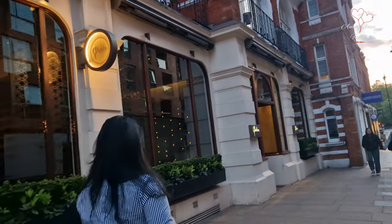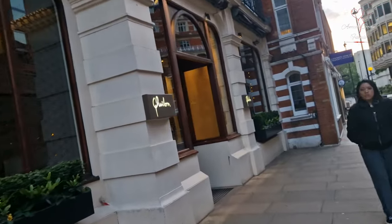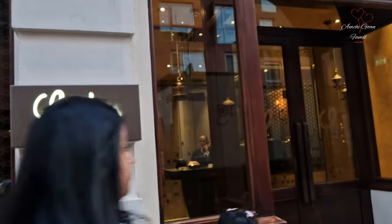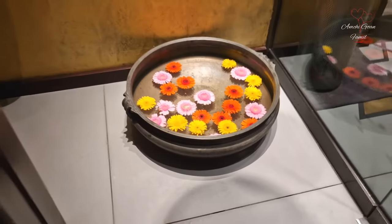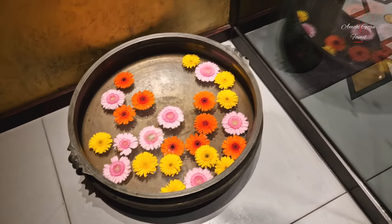Welcome to the restaurant called Kulon. Kulon is a South Indian restaurant. It's basically a beautiful restaurant that holds a miscellaneous collection of things.